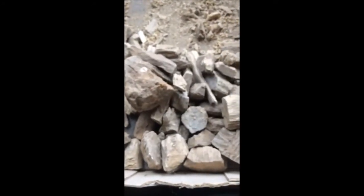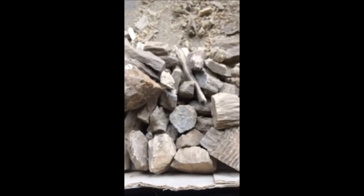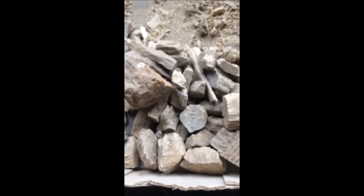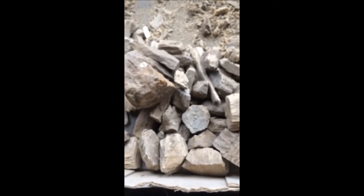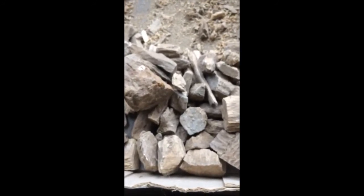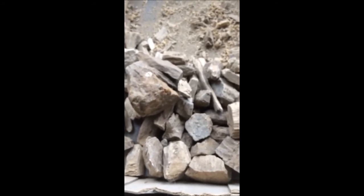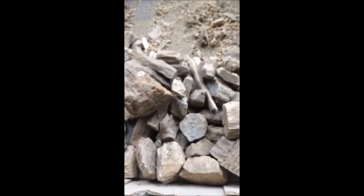If you want to hunt petrified wood, Highland Hill Farm has places where you can go and hunt for petrified wood in Montana near Malta, Montana, and north of Havre on the Milk River. Just give us a call if you want to hunt for petrified wood: 215-651-8329.